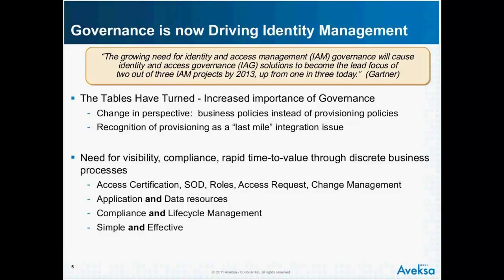What's happening now is that governance is driving identity management, and the tables have turned — they started turning probably 18 months to two years ago, and at this point have completely turned. There is recognition of the increased importance of this governance layer, focused on establishing the right business processes, getting the lines of business enabled, and getting business policies defined. It's a change in perspective — no longer a focus on IT, but a focus on where the context lies, in the lines of business. Provisioning in terms of integrating with endpoints still has value, but it's a last-mile integration issue.